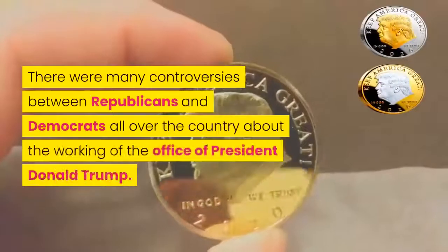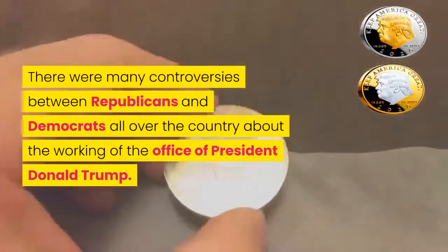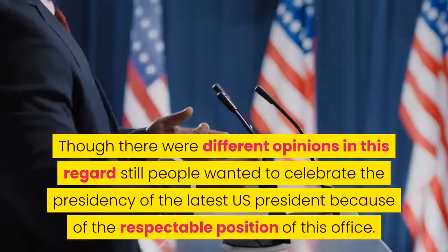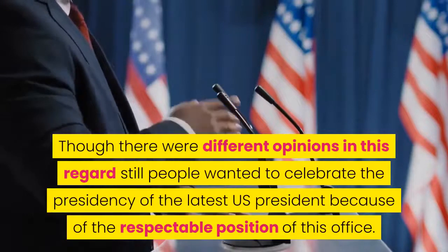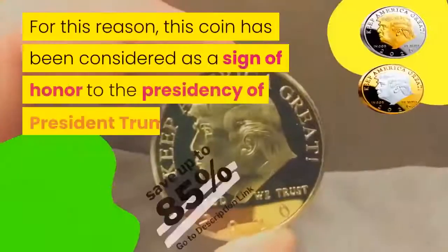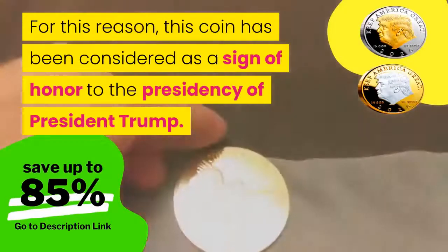There were many controversies between Republicans and Democrats all over the country about the working of the office of President Donald Trump. Though there were different opinions in this regard, still people wanted to celebrate the presidency of the latest U.S. president because of the respectable position of this office. For this reason, this coin has been considered as a sign of honor to the presidency of President Trump.